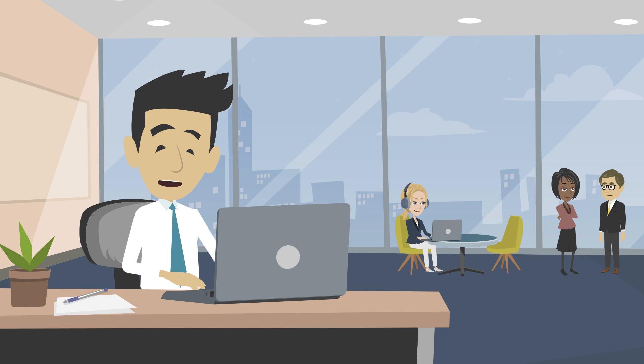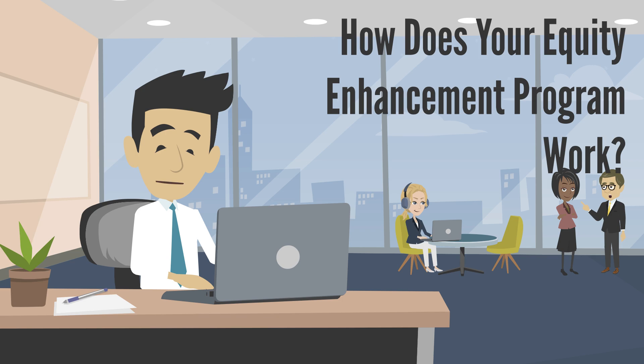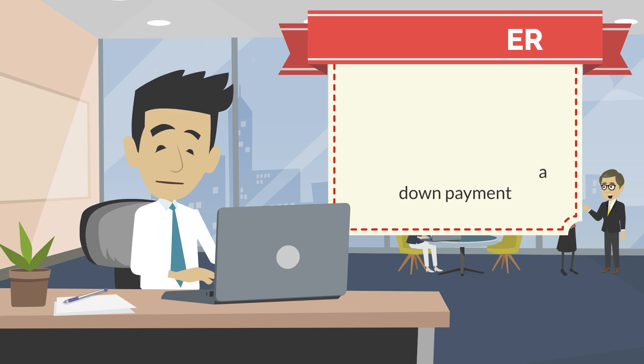A question that we get quite frequently is how exactly does your equity enhancement program work, and how do I take advantage of it? Well, as a disclaimer, the equity enhancement program isn't for people that have no money down or use the program to get a down payment. That's not what it's used for.